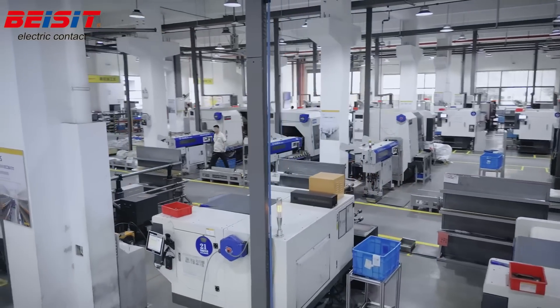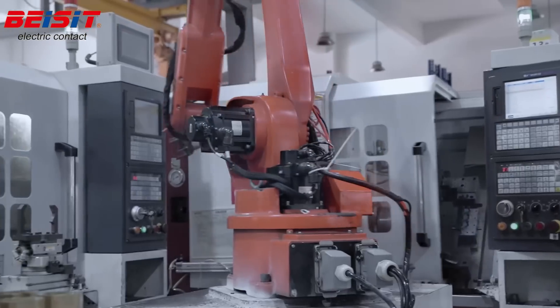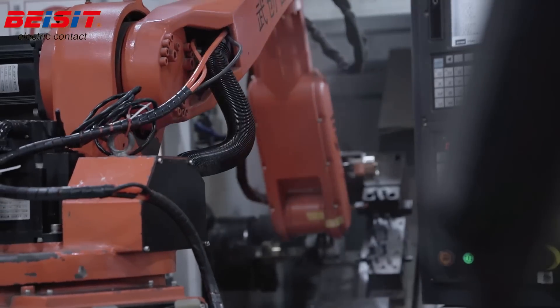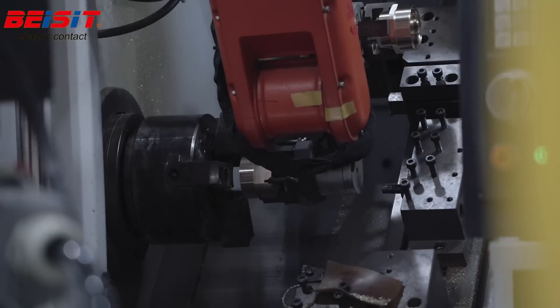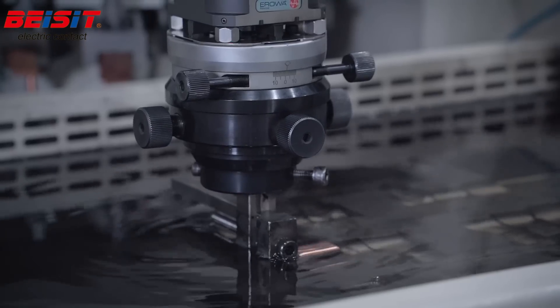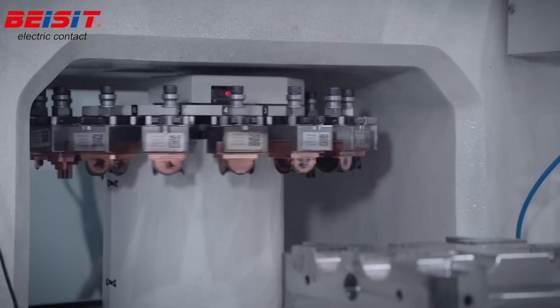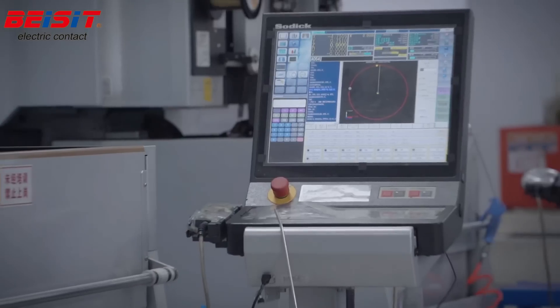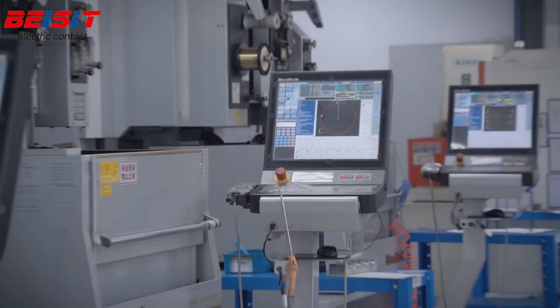Bayzit's Precision Mold Center is another standout feature, with the capability to independently design and manufacture precision-forming tools. Their precision mold design and manufacturing capabilities are leading the international industry, with the introduction of CNC automation equipment and information management systems to realize automation, informatization, and intelligence of the processing process.